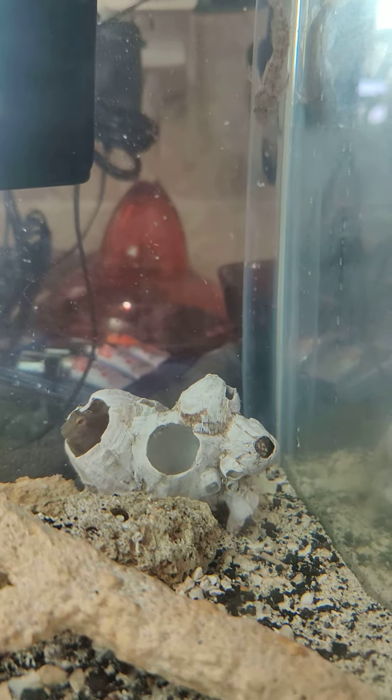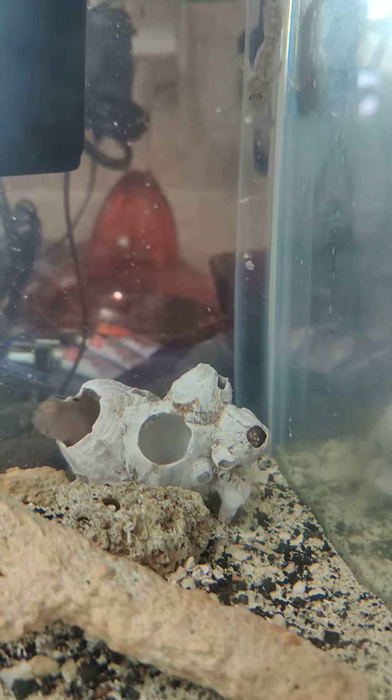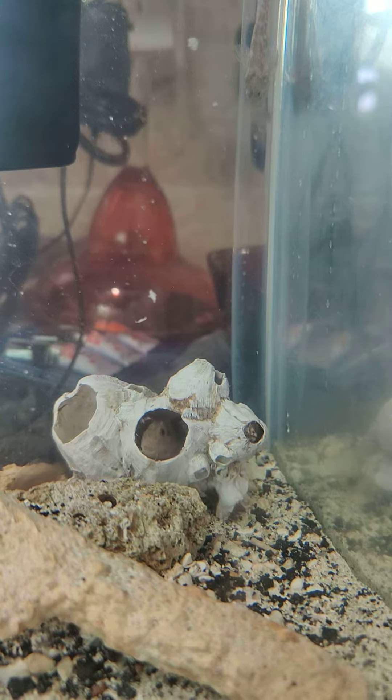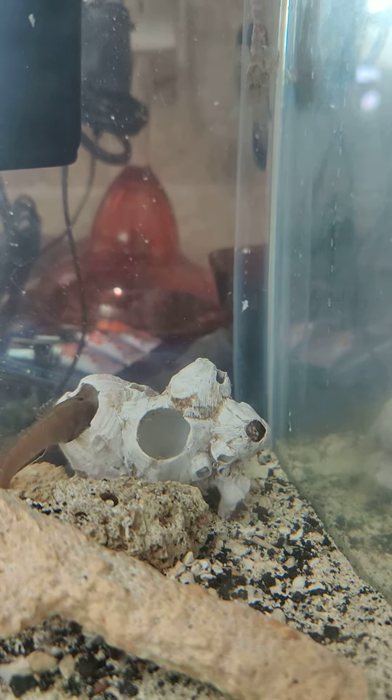I just put this old barnacle shell in the tank and they're all fighting over who gets to go in it. Within seconds, three have already gone in that first hole. The second hole, they're all testing it out. Great real estate.